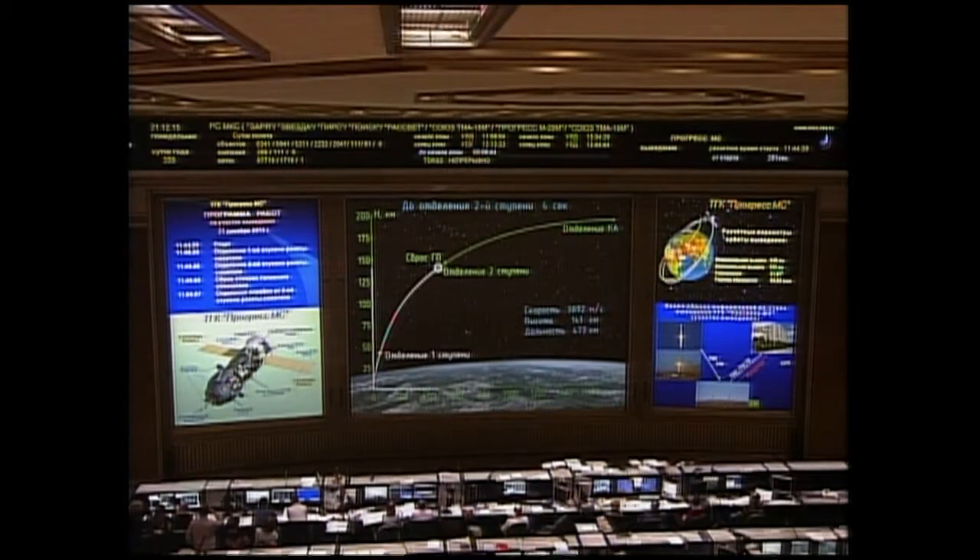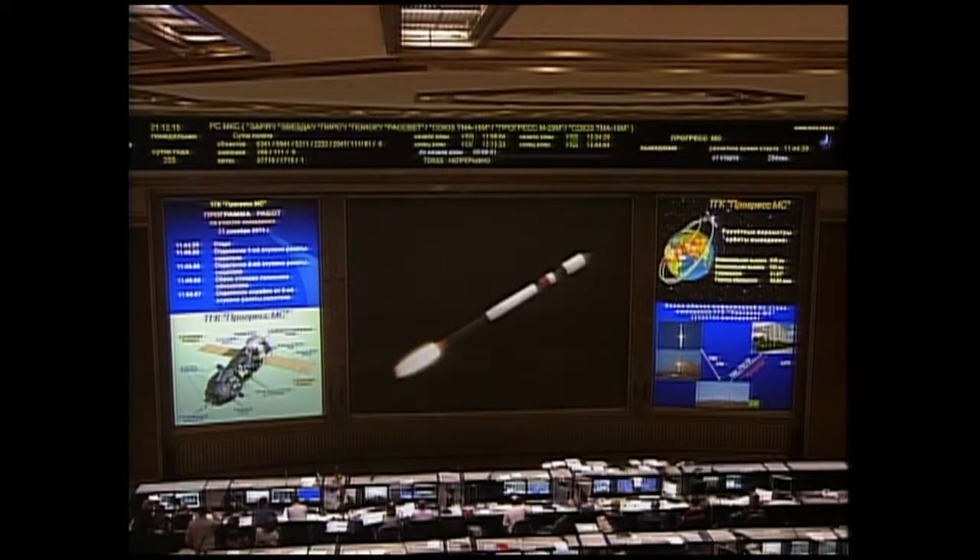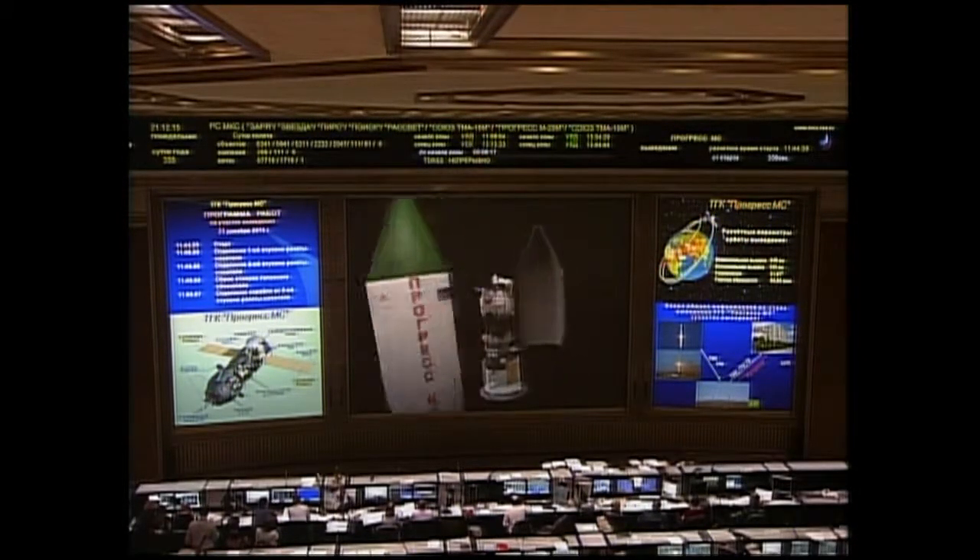Good control, good stability of the vehicle as it continues to head uphill. Confirmation now received in Baikonur and by the flight control team in Korolev of second stage separation.